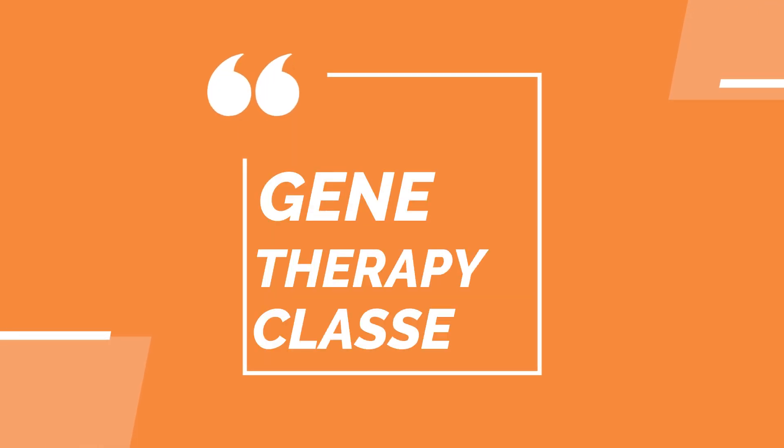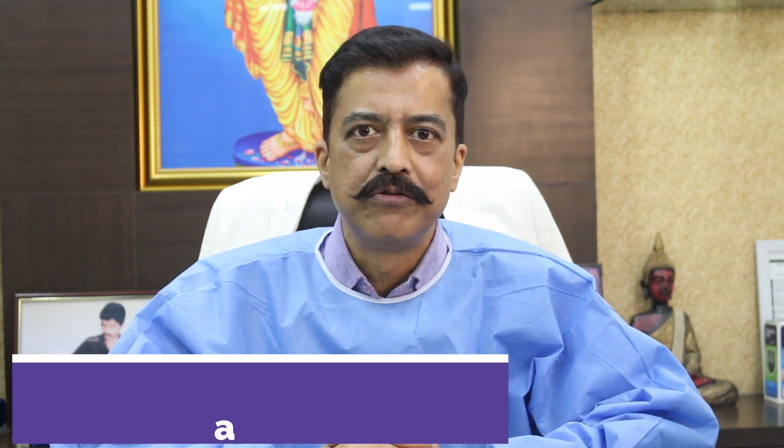Welcome to Gene Therapy Classes. I am Dr. Arvind Poswal from Dr. Hayes Clinic, Delhi, India. And we will be talking about how to use the latest research — I will be helping you, guiding you on how to use the latest research findings for your own hair and skin.